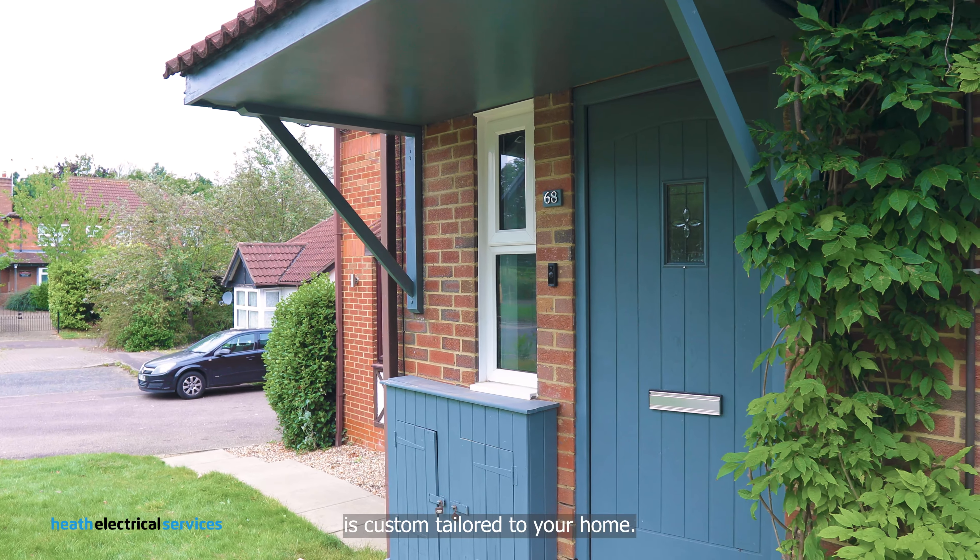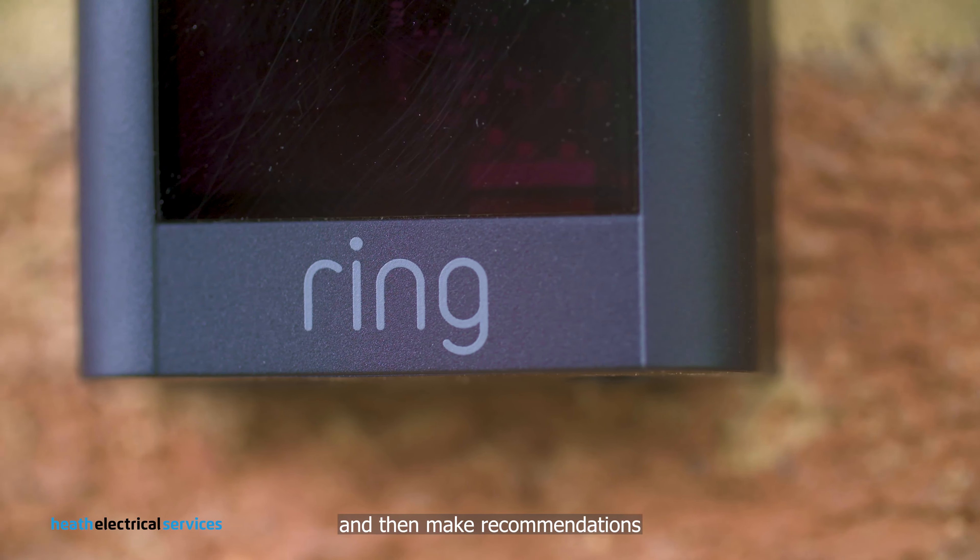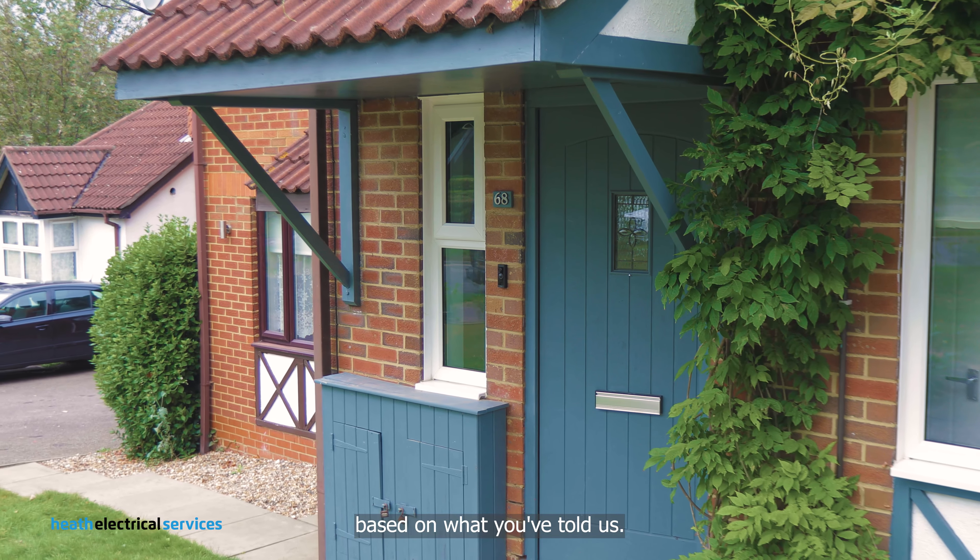Each Ring install is custom tailored to your home. We'll provide an on-site survey, discuss your preferences, and then make recommendations based on what you've told us.